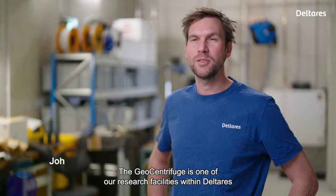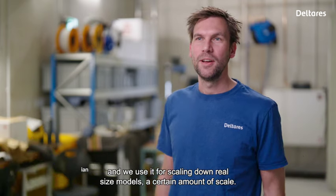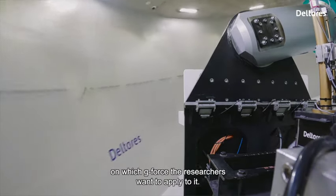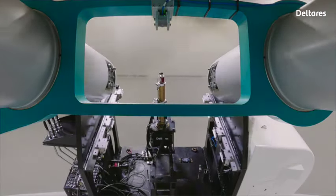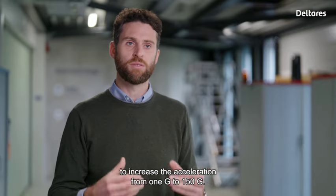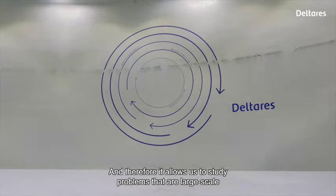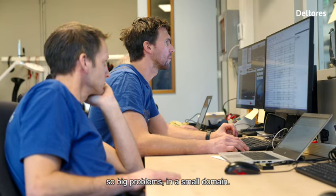The geocentrifuge is one of our research facilities within Deltares, and we use it for scaling down real-sized models by a certain scale factor, which is dependent on the g-force the researchers want to apply. The geocentrifuge allows us to increase the acceleration from 1g to 150g, and therefore it allows us to study large-scale problems within a small domain.